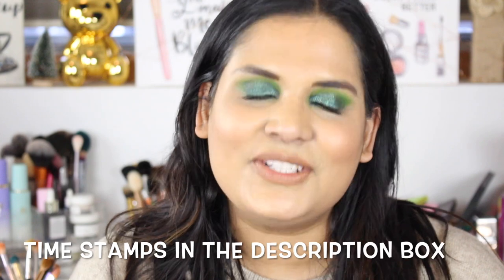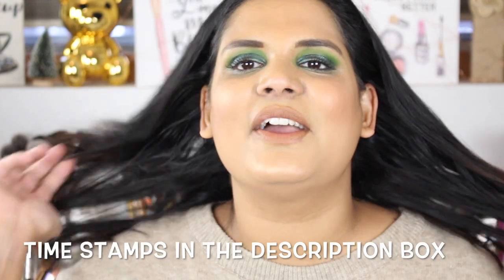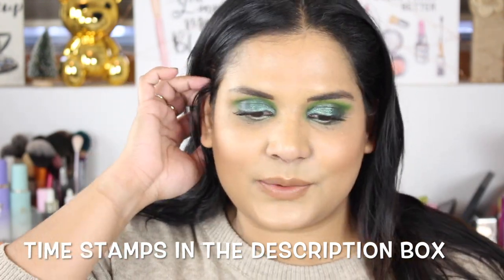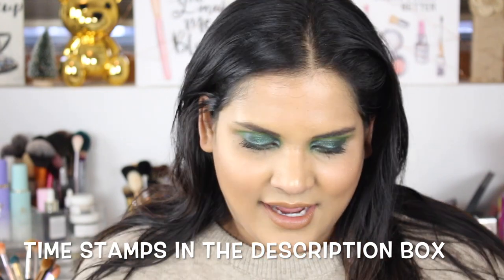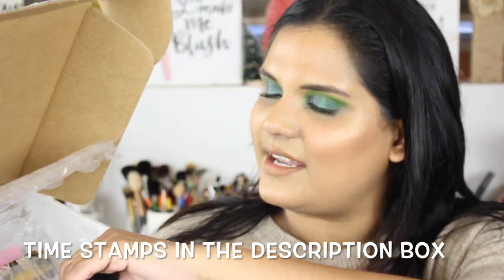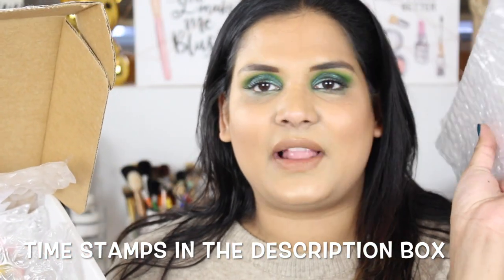Hey guys, welcome back to my channel! Today I'm filming another exciting swatch party video. Obviously you saw from the title, it is a Pinky Rose swatch party video. I just got this package in the mail yesterday and I wanted to show you how well everything came packaged — there's a nice big box and everything came double-packaged in little plastic sleeves, which I thought was genius. They did such a good job packing these up and none of my shadows are broken.